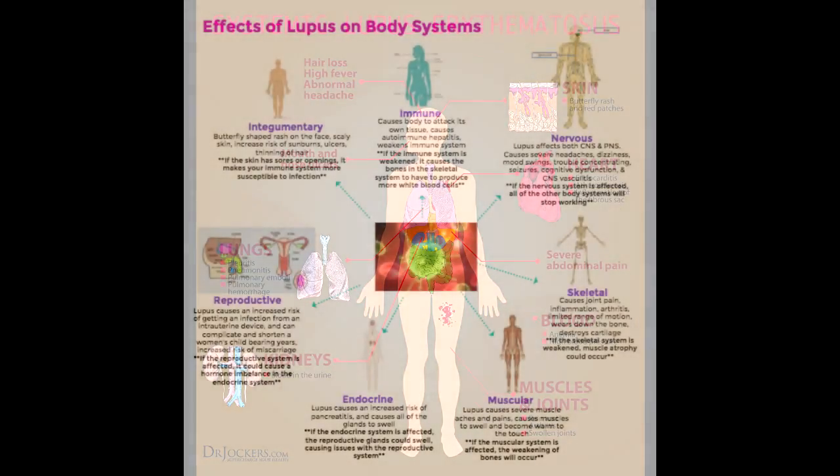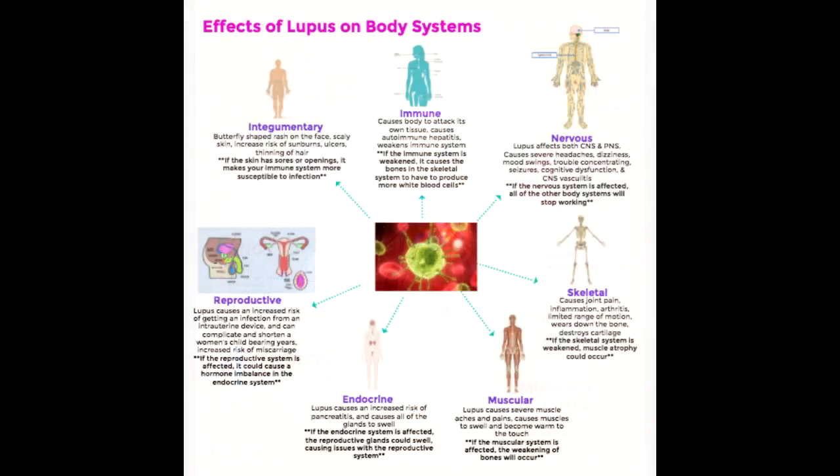Endocrine system: The pancreas is a gland behind the stomach that controls digestion enzymes and hormones that regulate how your body processes sugar. If it can't work properly, you're at risk of infection, digestive problems, and diabetes. Lupus can cause inflammation of the pancreas, called pancreatitis, either from inflamed blood vessels or medications like steroids or immunosuppressants used to treat the disease.